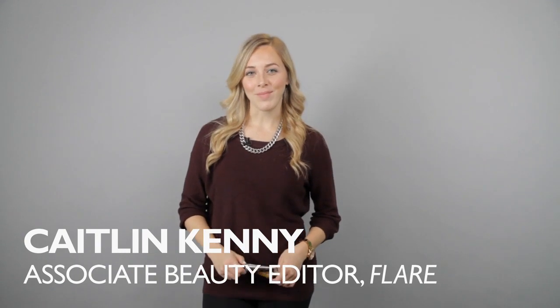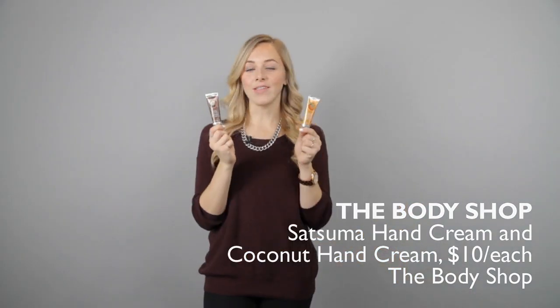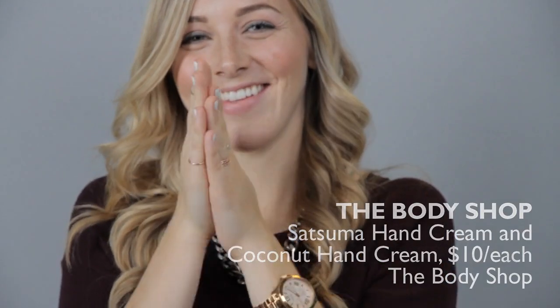Dry scaly hands are my winter worst enemy, so I always keep hand cream in my purse. These from The Body Shop are enriched with shea butter, and with scents like coconut and satsuma, it's like a little bit of summer amidst all the snow and wind.